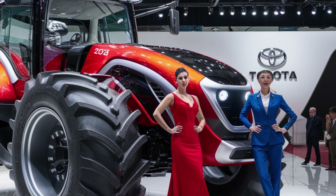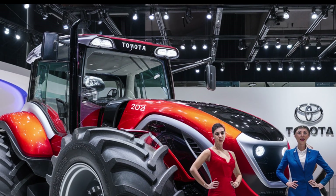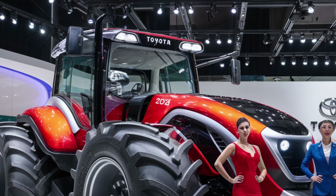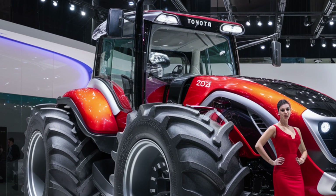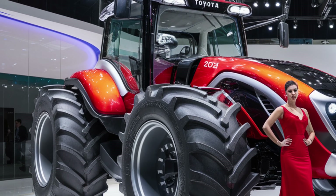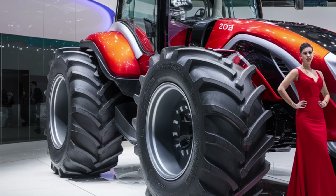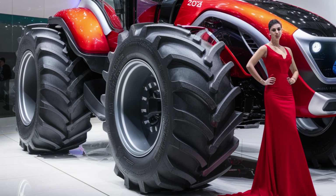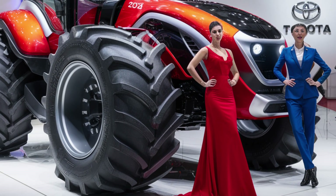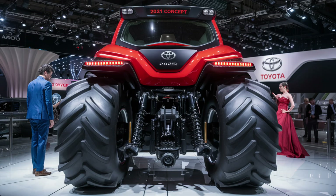On the attachments and utility side, Toyota's gone modular. The tractor supports a range of quick-swap tools — plows, seeders, tillers, balers — all connected via an intelligent interface that auto-calibrates based on the tool. No more guesswork or manual tuning; everything just clicks, literally. The smart hydraulic system adjusts pressure and flow depending on the task, ensuring maximum efficiency with minimum waste.